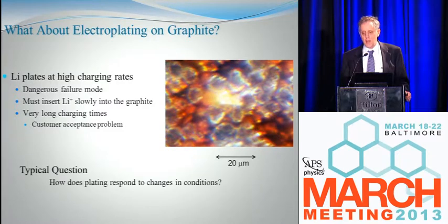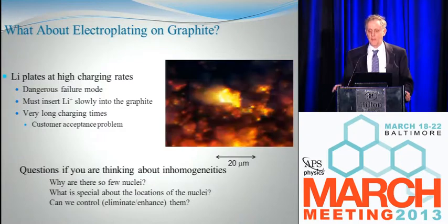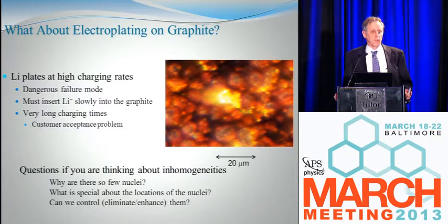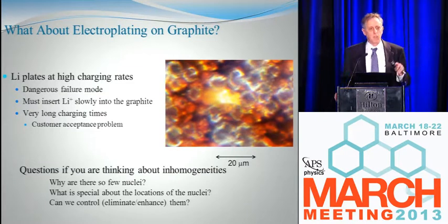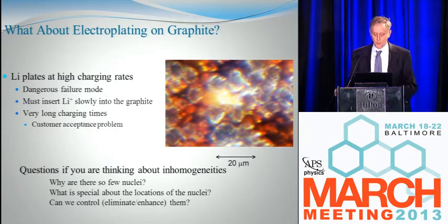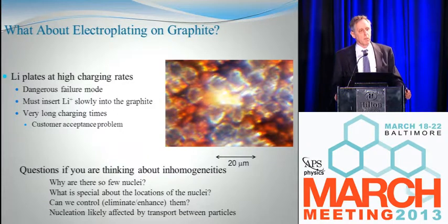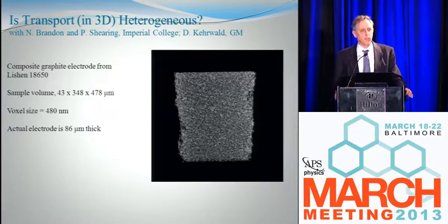There's been tons of work on lithium plating in batteries. A typical paper addresses how plating responds to some change in environment or conditions. But if you're thinking about inhomogeneities, you might ask different questions. For example, there are only about a dozen or so nuclei formed — how come so few? Maybe some spots on the graphite have something special that promotes lithiation. Once a bunch of nuclei start growing, transport may limit the number you form, but you can still ask why a nucleus forms here and not there. If there is a reason, maybe we can learn to control this plating. And we expect nucleation to be strongly affected by transport between nuclei as lithium gets depleted, so to seriously understand that, we need to understand transport in these electrodes in three dimensions.